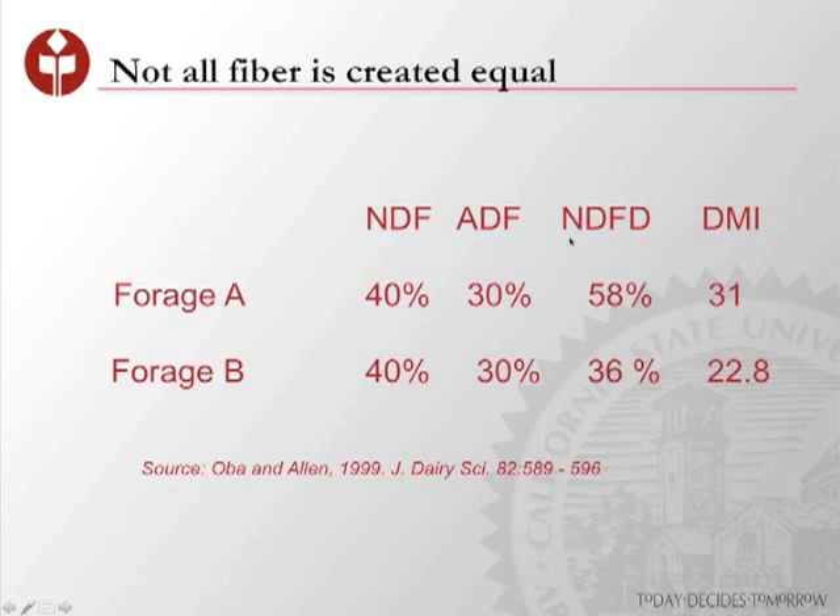If you take two forages identical in fiber content reflected in NDF and ADF, those two fibers could differ greatly in how digestible they are. Forage A has an NDFD of 58%, meaning we're breaking down more fiber and able to get more DMI — about 28.4 pounds — because we can move it through the system. However, forage B has an NDFD of only 36% even though it has similar content. The makeup of that fiber is very different, so rumen microflora have more difficulty breaking it down, and we only get 22.8 pounds of dry matter into that cow. The more dry matter intake, the higher the milk production.